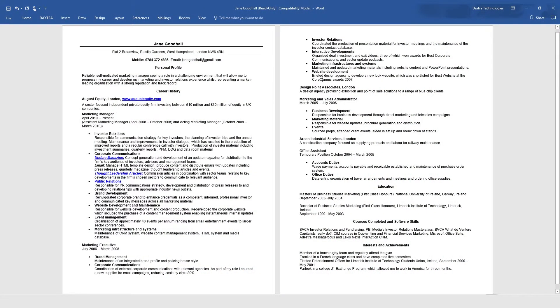Your branding is your professional identity and makes you stand out from the crowd. You want your candidate CVs to look professional,